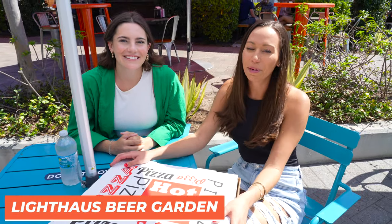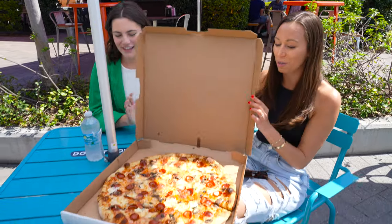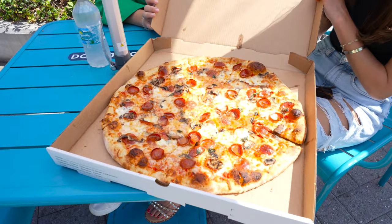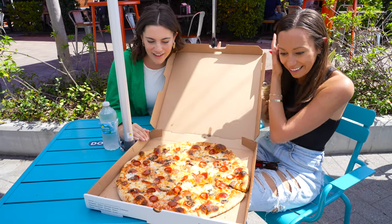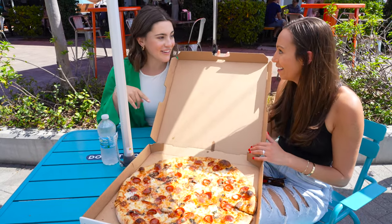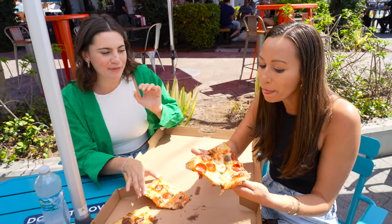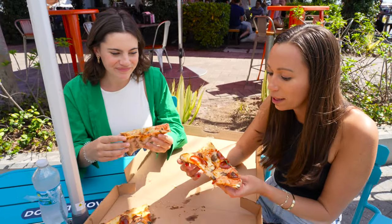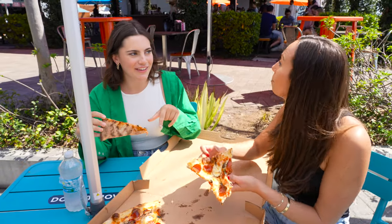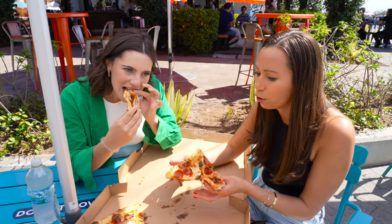We got pizza from Lighthouse Beer Garden because they've never eaten here before. They serve beer but they also serve pizzas and calzones. We got the Killer View pizza and it looks so good — there's mushrooms, charred pepperonis, and hot honey on it. It's delicious and cheesy. I love the pepperonis and the honey is really good — that's a nice touch. I usually don't get mushrooms but I like it, and it's just enough mushrooms without overdoing it.